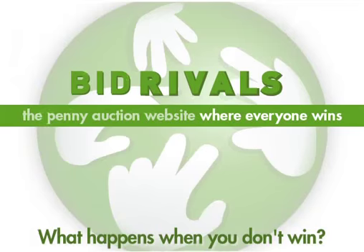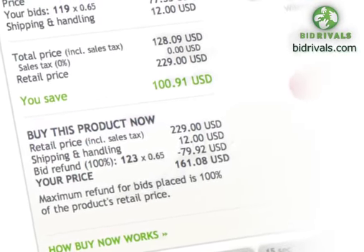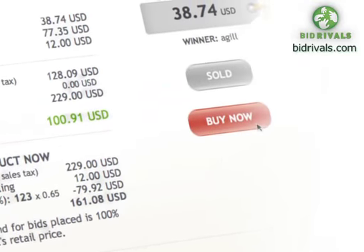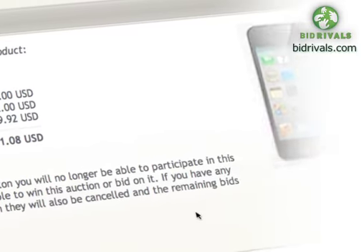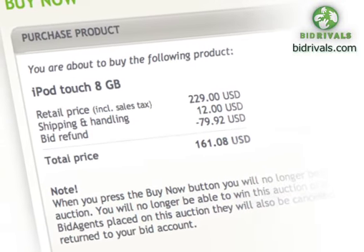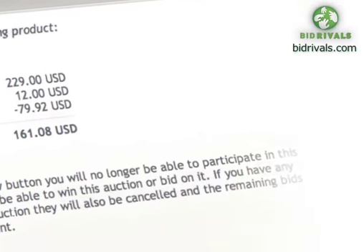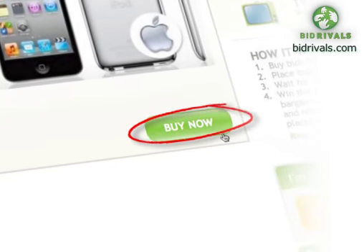What happens when you don't win? Even if you don't win your auction, nobody loses with Bid Rivals. If you decide to stop bidding before the last bid is placed, you can still buy your item with Buy It Now and you get back the value of the bids you've placed. This means even if you don't win the auction, you won't lose the value of your bids. Just click the Buy It Now button to see the final calculated price for your item, then click again to finalize your purchase.